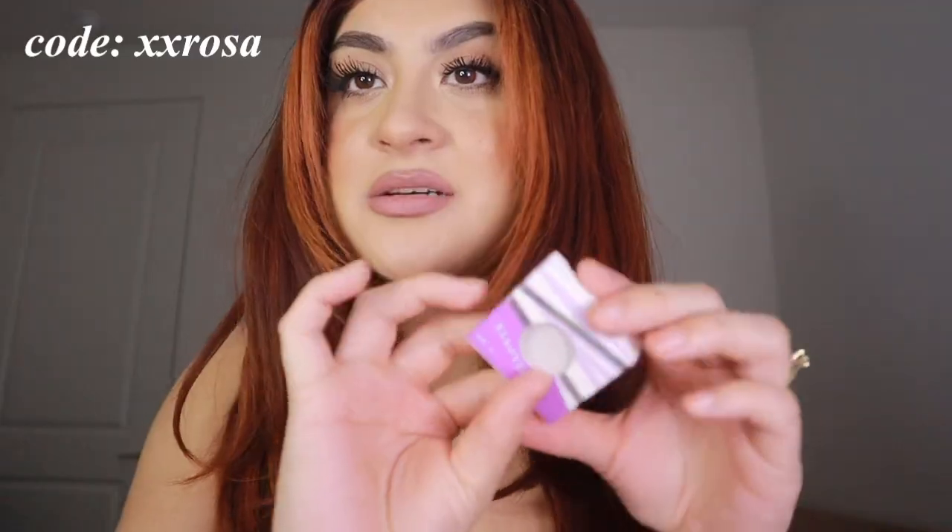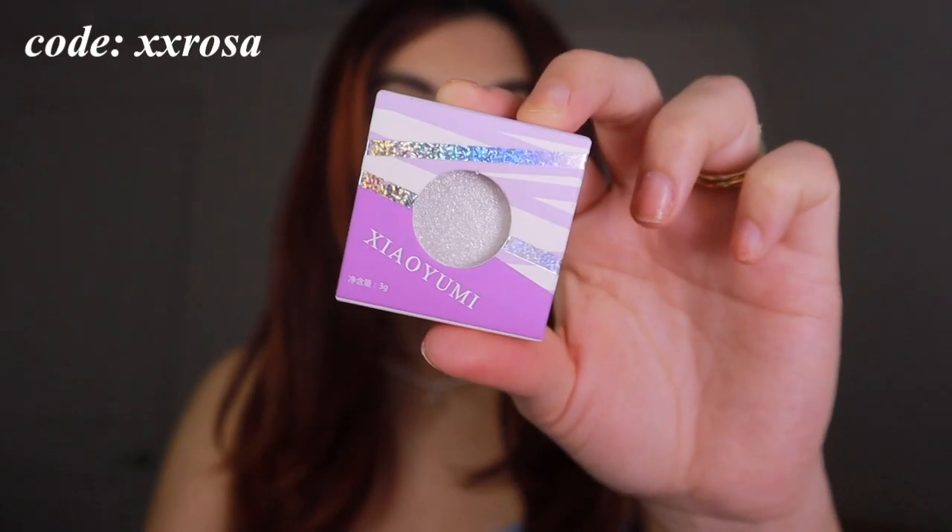They also sent over a contacts case that looks like this. I love the checkered print — inside there's a little mirror and the contacts go right in here. There's also an applicator and something to remove the contacts as well. These little guys are good for travel. They also sent over a cute little eyeshadow — it's like a silver color with a very bright shimmer.